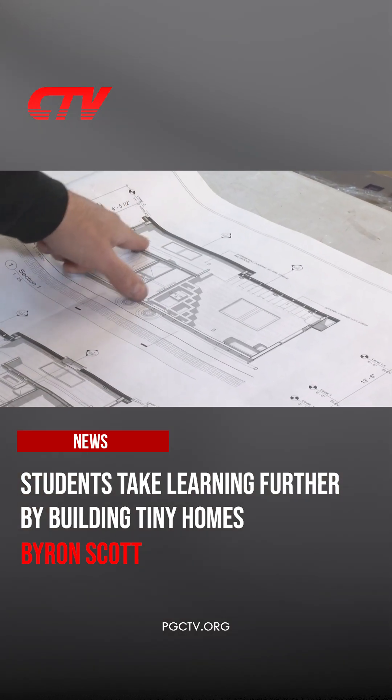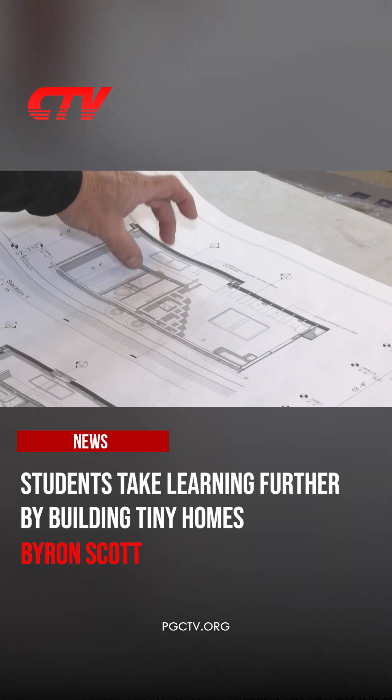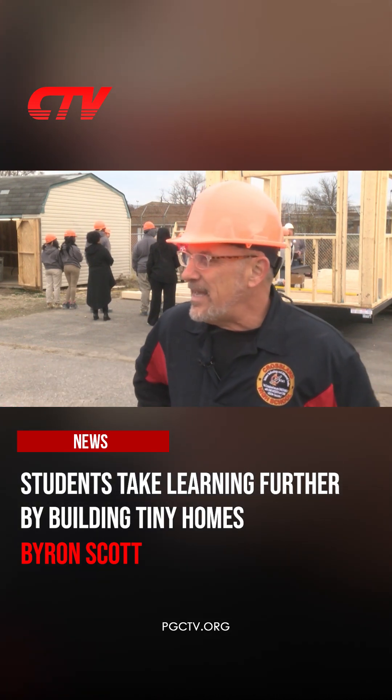When all is said and done, the tiny house will include a first floor with a kitchen, living space, dining area, and a loft. The dimensions are 24 by 8. The second floor is just the bedding area — maybe 8 by 10 or 12, if that.